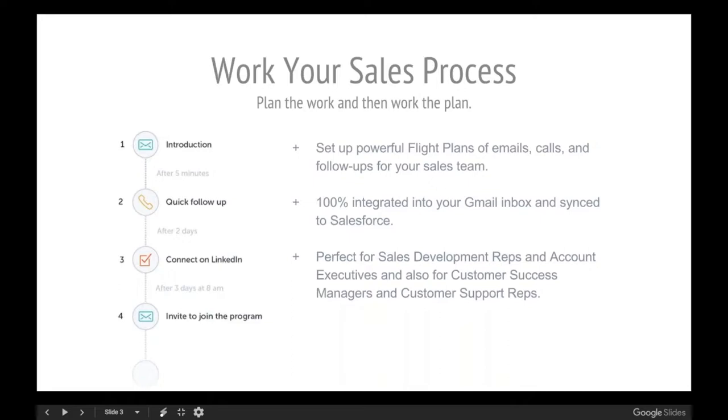We think this is a really great use case for nonprofits, especially in the fundraising space, because fundraising really is sales — there's a process around it, usually a combination of emails, phone calls, and some unique to-dos. This allows you to create that process: start with an email, a couple days later do a phone call, then connect on social — Twitter, LinkedIn, or Facebook — to get some intel. You can build it out to as many as 20 steps, and it's 100% integrated into Gmail and synced to Salesforce.